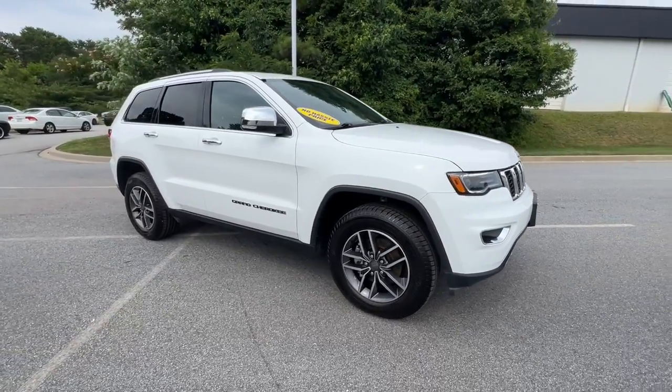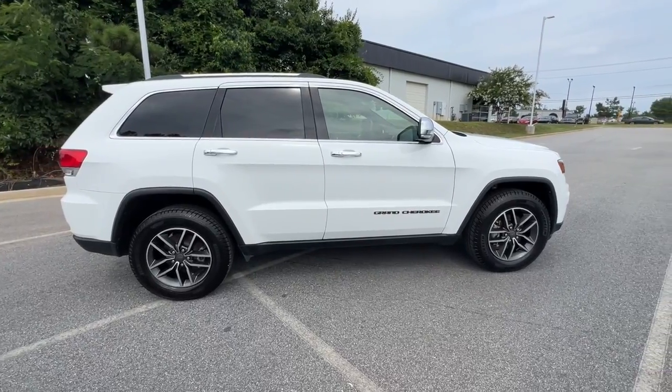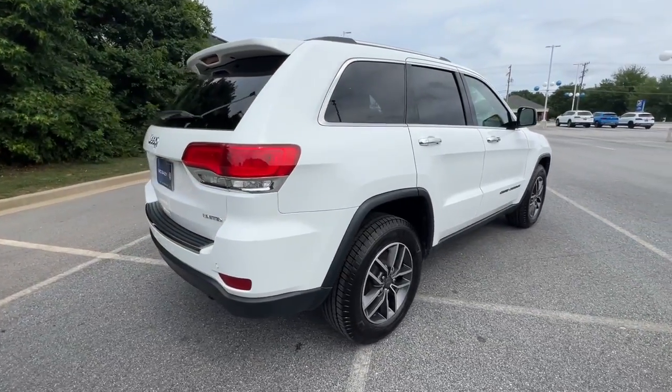You will love the features of this 2019 Jeep Grand Cherokee. With less than 50,000 miles on the odometer, this vehicle provides excellent value.